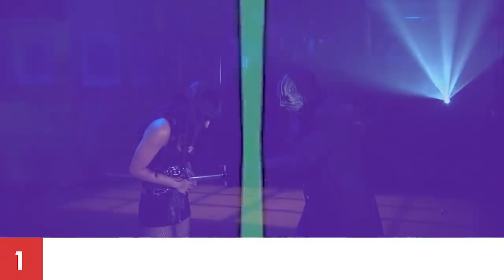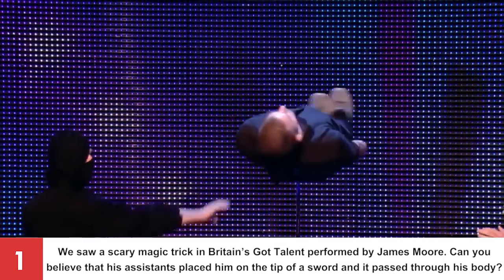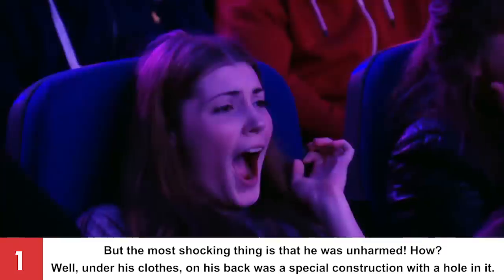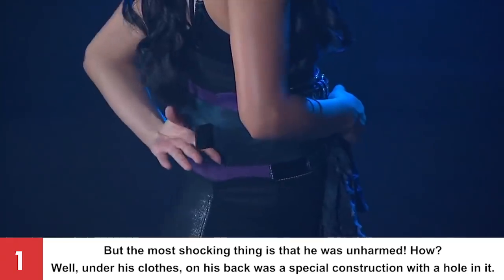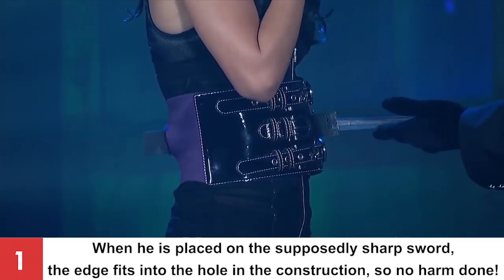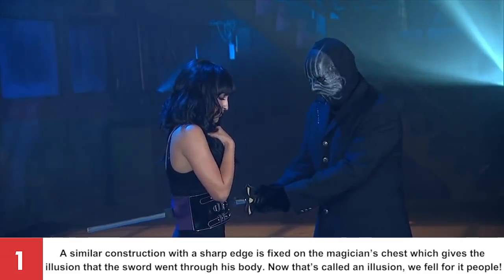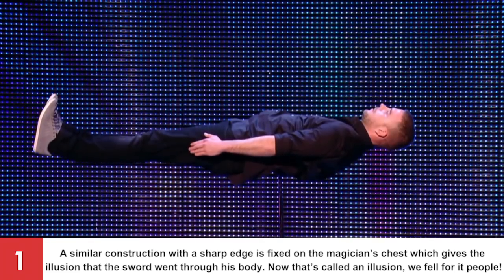Number 1: Sword Stabbing. We saw a scary magic trick on Britain's Got Talent performed by James Moore — his assistants placed him on the tip of a sword and it appeared to pass through his body, yet he was unharmed! Under his clothes on his back was a special construction with a hole in it. When he is placed on the supposedly sharp sword, the edge fits into the hole in the construction, so no harm done! A similar construction with a sharp edge is fixed on the magician's chest, giving the illusion that the sword went through his body.